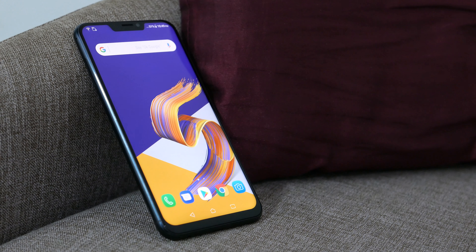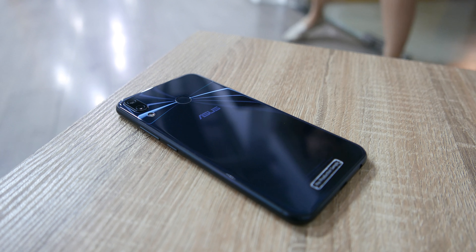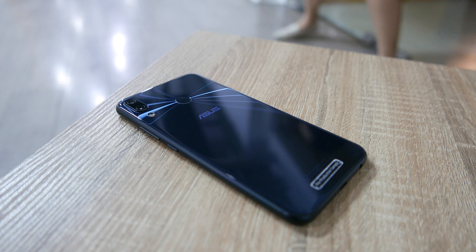I can feel all the notch haters cringe. I hate that notch. And all those Apple fans collectively groaning as their form factor is copied again.